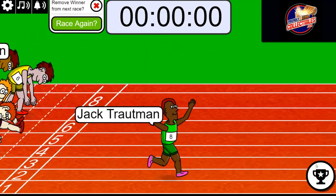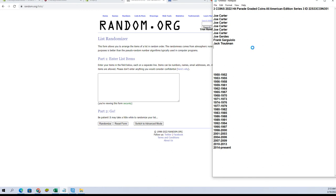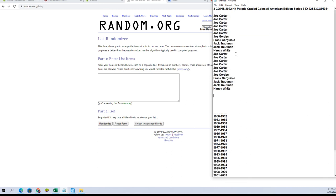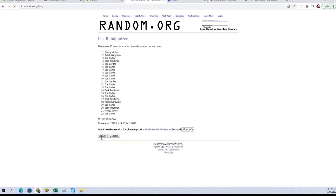All right, Jack got one. Good luck guys here in the three coin break tonight. Here we go guys — Joe C to Nancy W. All right, guys: 22 flip names and years, seven times each.